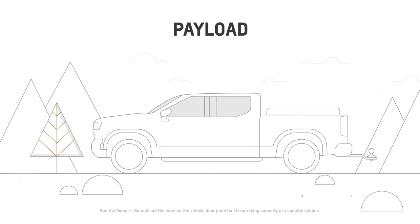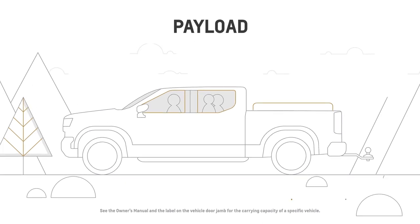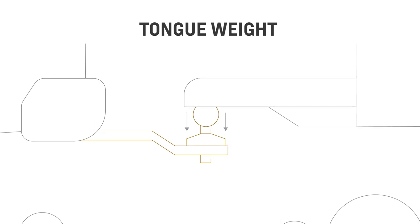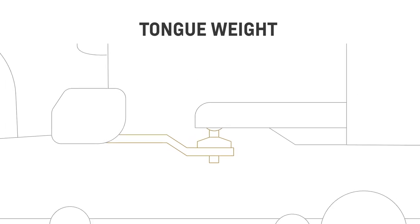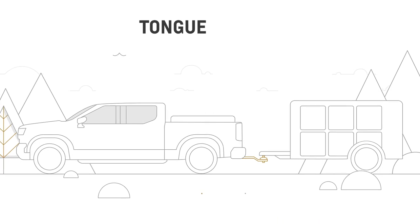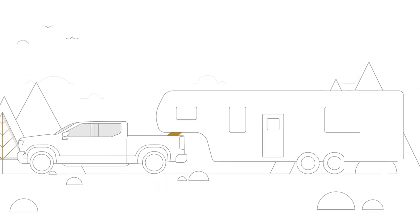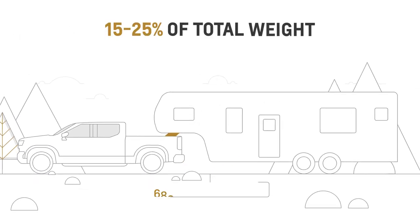There's payload, or the amount of weight your vehicle can carry safely. Tongue weight is the downward force from the coupler of the trailer on the vehicle hitch. For conventional trailers, the general guideline is to keep the tongue weight at around 10–15% of the loaded trailer weight. For gooseneck or fifth wheel trailering, it should be 15–25% of the loaded trailer weight.